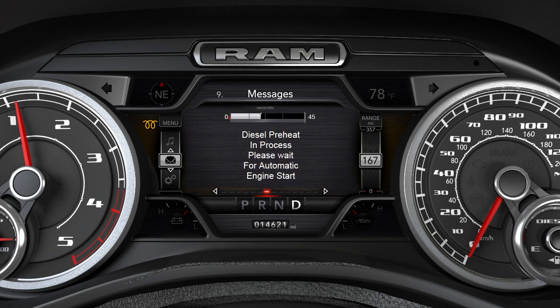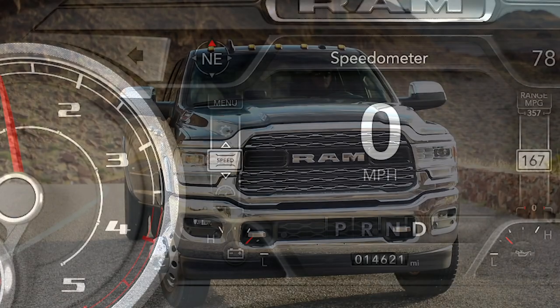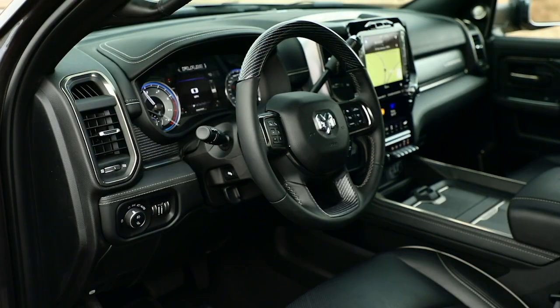During this time, the instrument cluster will display a gauge or bar that will indicate the time period until engine start. When the engine wait-to-start light goes off, the engine will automatically crank. After engine start-up,